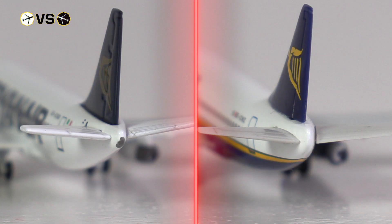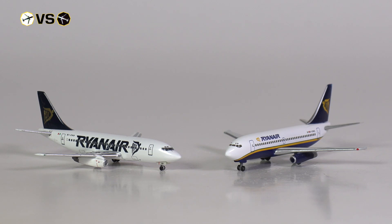Looking at the very tail of the aircraft, Big Bird did add some detailing around the APU exhaust, where Harper clearly skipped over this detail. But there are many more differences to be explored.